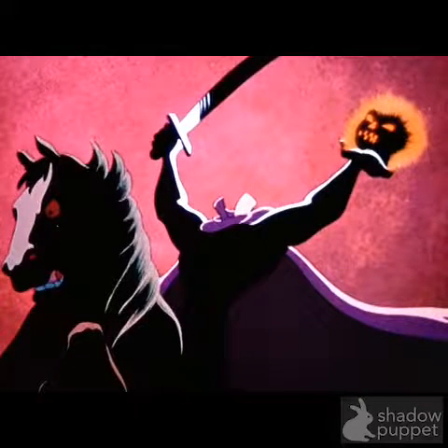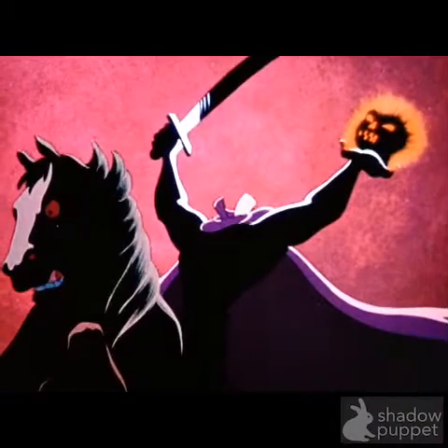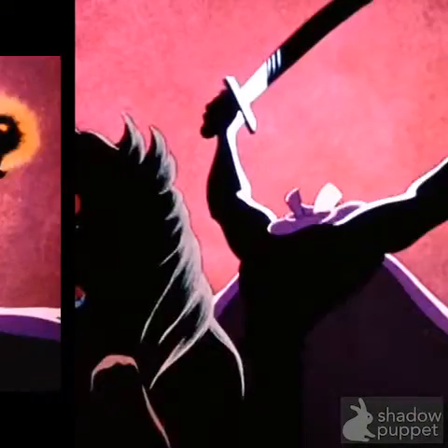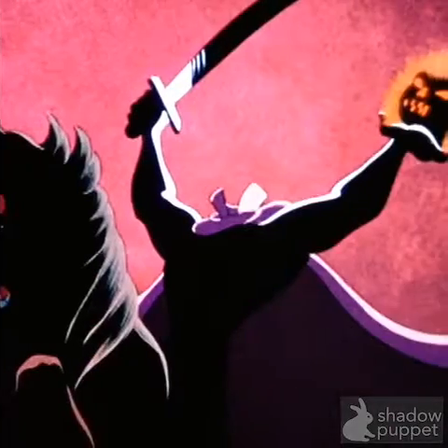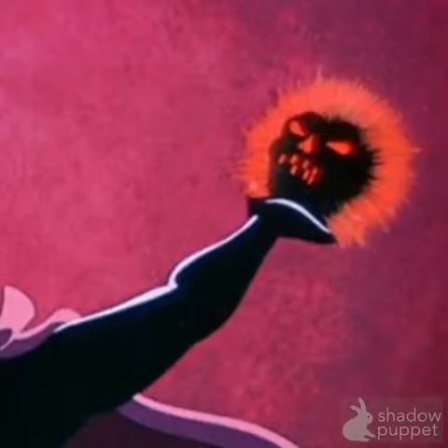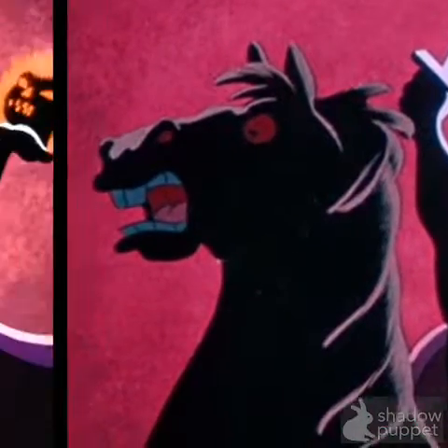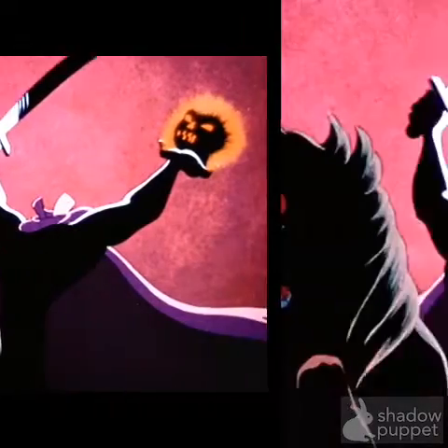Hey guys, and welcome to the top three things wrong with the Headless Horseman — everything wrong with the Headless Horseman. The Headless Horseman is an iconic character, first pumpkin and his horse. Let's go into the mistakes with the Headless Horseman.